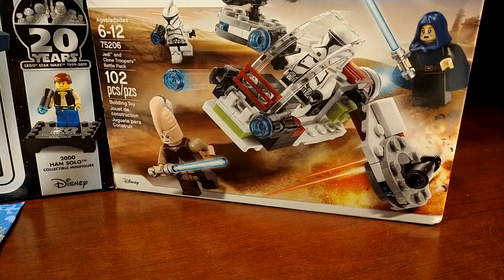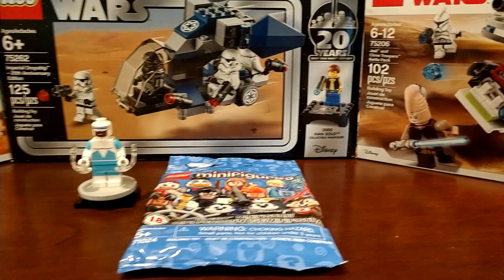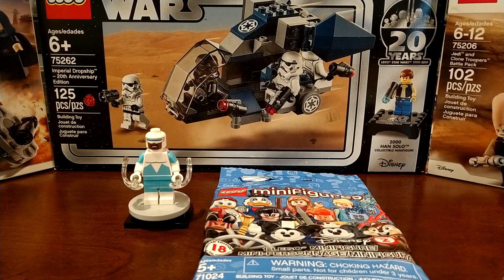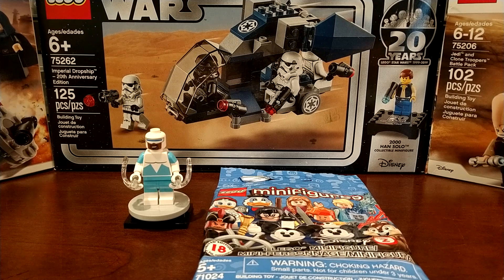I got two of the clone trooper battle packs. These were on clearance for about $11 each, so not much of a great deal there, but they're pretty cool finds. I also got the 20th anniversary Lego Star Wars...